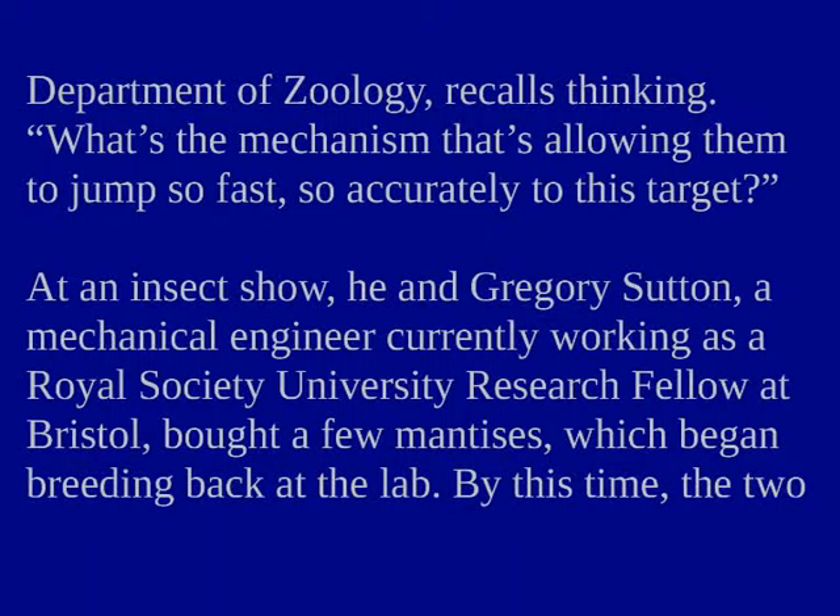What's the mechanism allowing them to jump so fast, so accurately to this target? At an insect show, he and Gregory Sutton, a mechanical engineer currently working as a Royal Society University research fellow at Bristol, bought a few mantises which began breeding back at the lab.